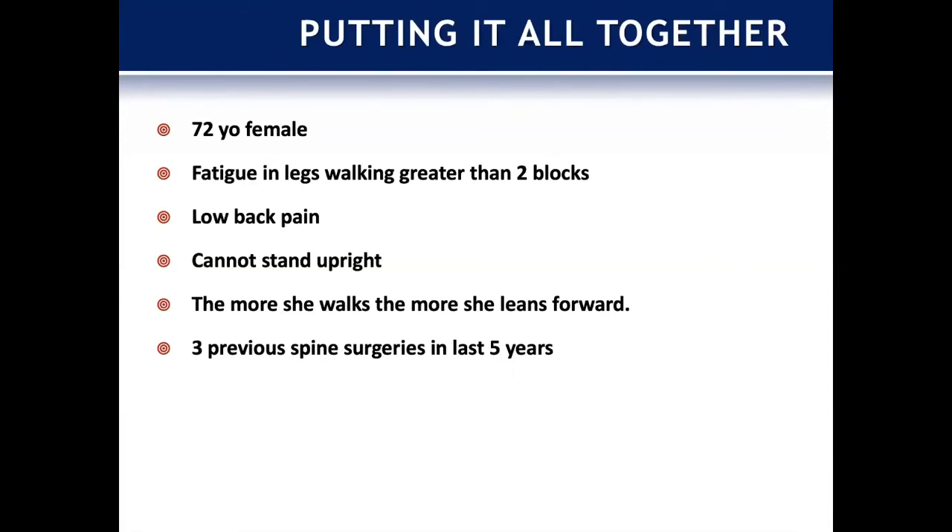This is another case example looking through the same planning approach. A 72-year-old female with fatigue in her legs — walking tolerance of about two blocks — with low back pain and inability to stand upright. The more she walks, the more she leans forward. This is that dynamic nature to sagittal malalignment that we see quite often. They'll stand in clinic with knees and hips straight and don't look horrible, but when you ask them to ambulate they can tolerate five or ten minutes upright, then they just lose it and lean progressively forward.